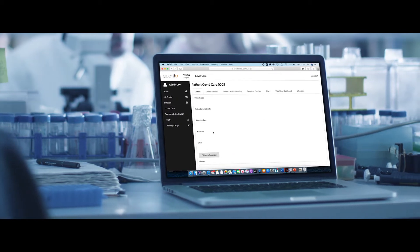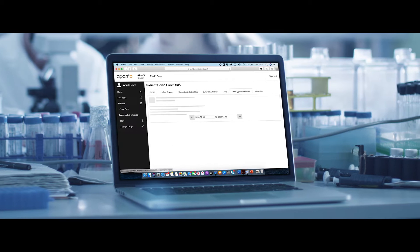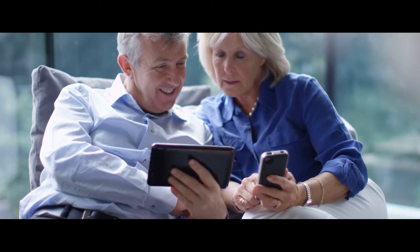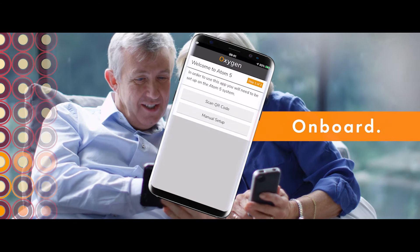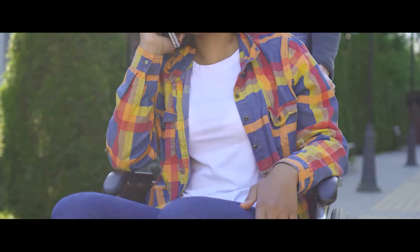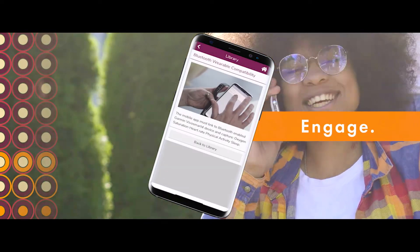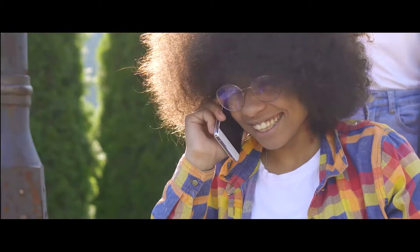The four pillars of our solution are the key to a successful study using the Aparito Atom 5 platform. Using our onboard module, patients can consent and link to study staff via their smartphone or tablet. The Engage module offers a positive user experience with built-in alerts, notifications, training manuals, and rewards.